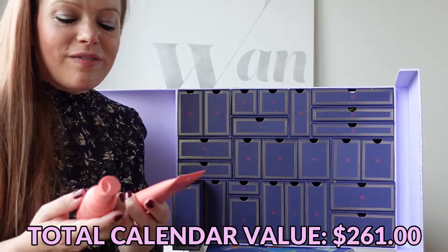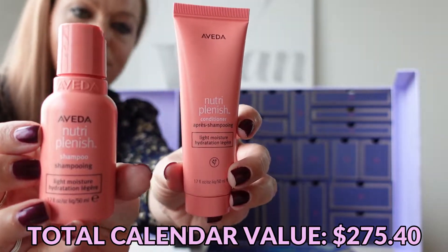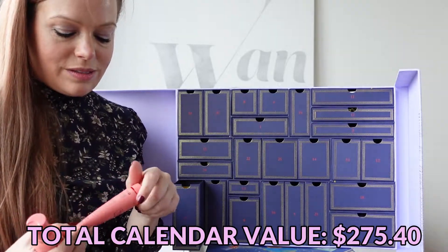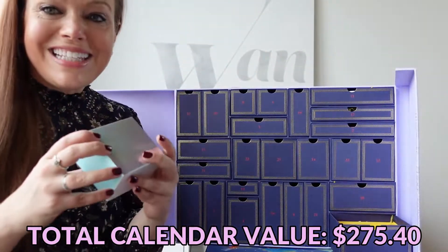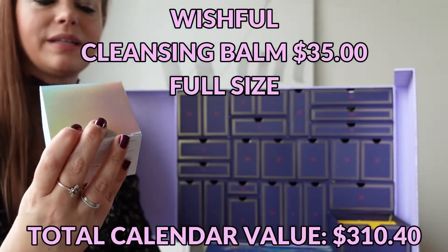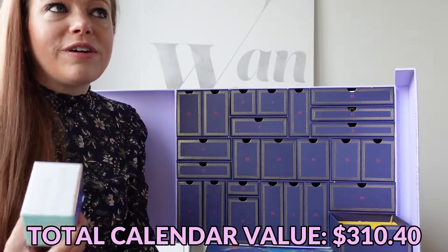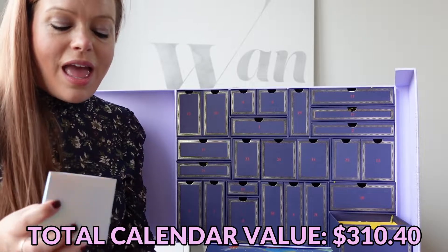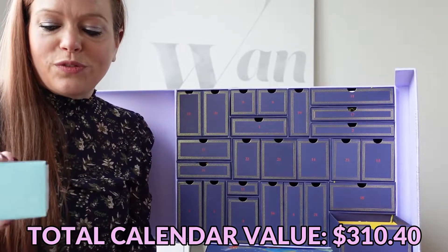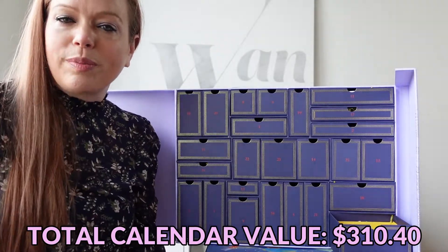Day number six has two products: the Aveda Nutri-Plenish Shampoo and Conditioner. I'm not typically a fan of Aveda products because they're meant to smell like botanicals and I don't care for that. Day number seven is this enormous Wishful Clean Genie cleansing butter. I've not heard of Wishful, but one of the great things about Selfridges is their beauty hall with a million different brands all under one roof, so this calendar is great for introducing me to brands I've never heard of.